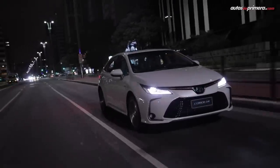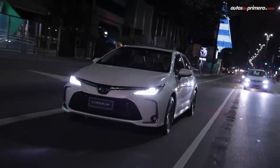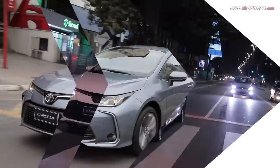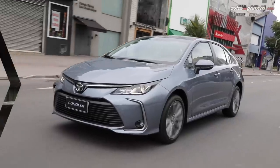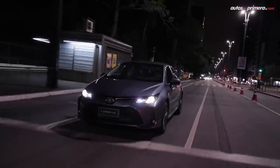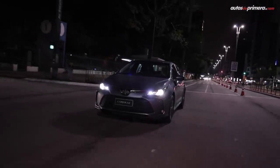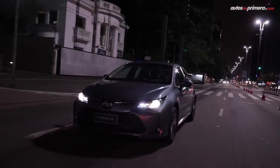El diseño exterior del nuevo Corolla 2020 es muy similar a la versión europea. Este modelo se fabrica en 15 plantas diferentes en el mundo y a Colombia llegará procedente de la fábrica de Indaiatuba en Brasil. El Corolla es el modelo más vendido del mundo actualmente, con más de 47 millones de unidades fabricadas en 12 generaciones, y se vende en 150 países.